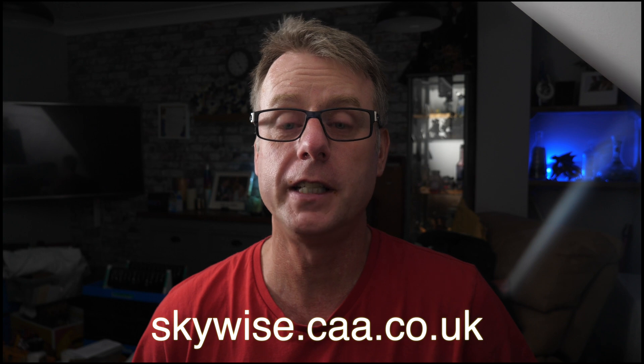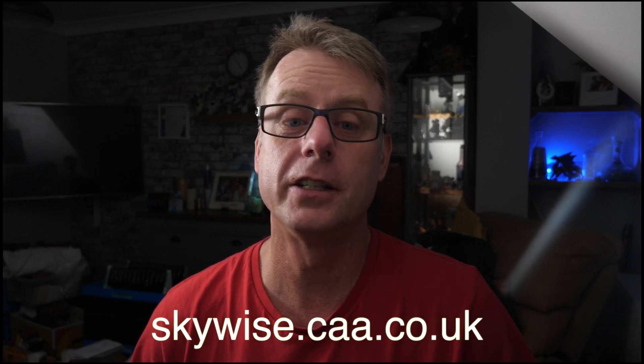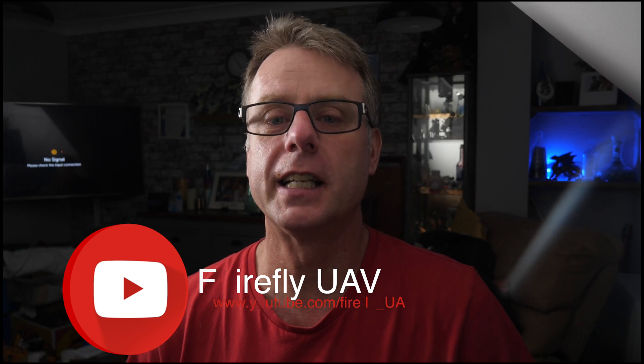If you want to stay updated, you can do a couple of things: first, sign up for the Skywise newsletter through the CAA website; second, hit the subscribe button. After reading the most recent CAA consultation, do you think things will become more lenient or stricter? Let me know what you think about these changes. If you found some value in the video then give me a thumbs up, and if you found this video useful then you definitely might like this one.